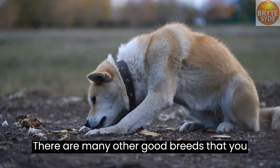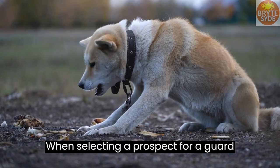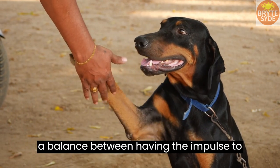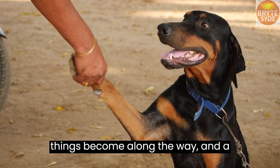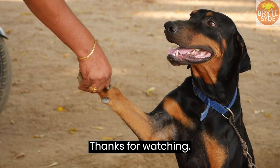There are many other good breeds that you can choose. When selecting a prospect for a guard dog, remember to choose one that strikes a balance between having the impulse to get going no matter how challenging things become along the way and a genuine love for learning. Thanks for watching.